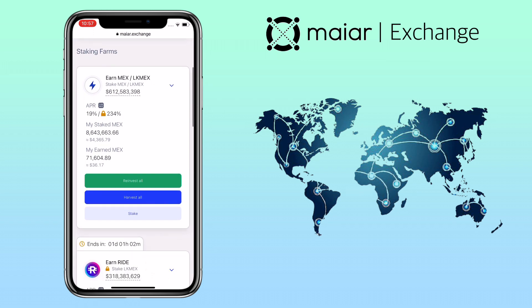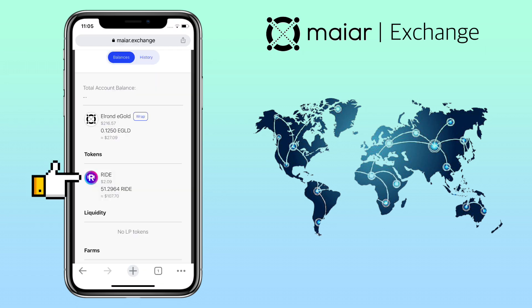My LKMEX have doubled from 4.3 million to 8.7 million just by farming — compounding interest is really powerful. If you have just seen this video, you can still get on board and start farming MEX token; it has great potential. My 4.3 million MEX tokens were worth $500 and pumped to $5,000 USD. I also used my LKMEX to farm RIDE tokens and got 51.29 RIDE tokens, which is worth $107 right now.